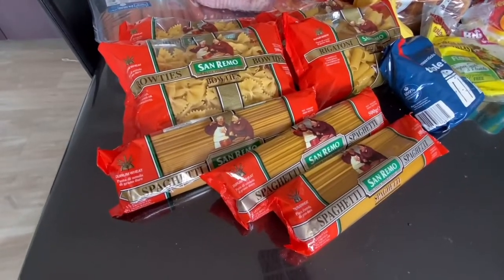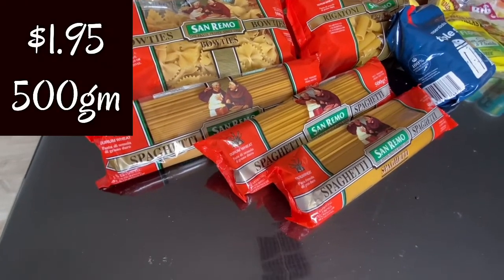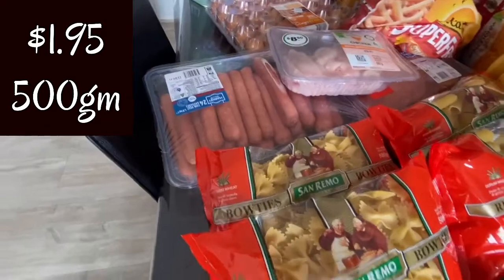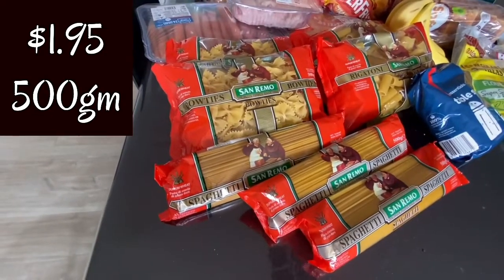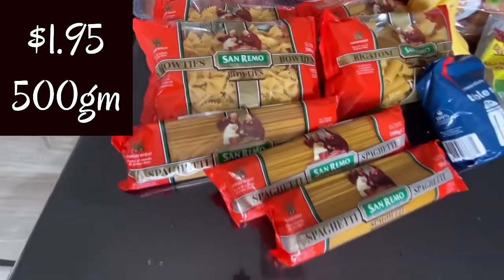Starting here at the pasta section with the Sanremo pasta — I have spaghetti, bow ties, and rigatoni. These pasta packets were $1.95 each for a 500g pack of pasta, which is a good price.